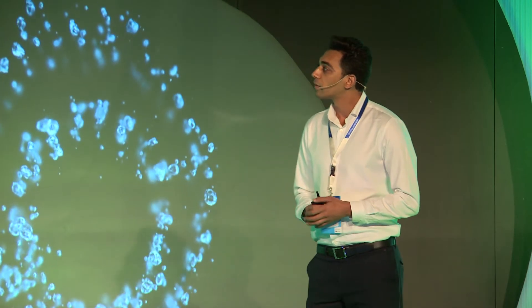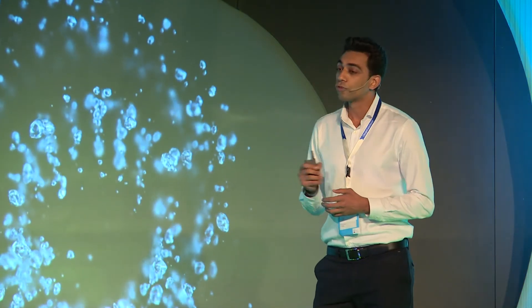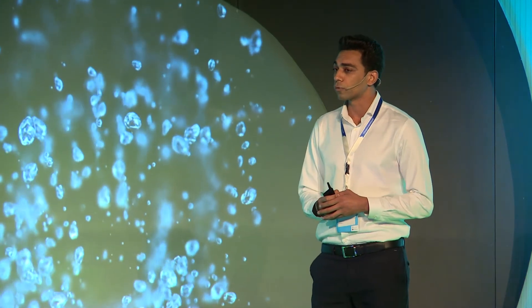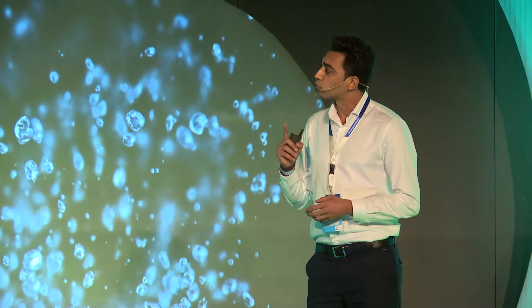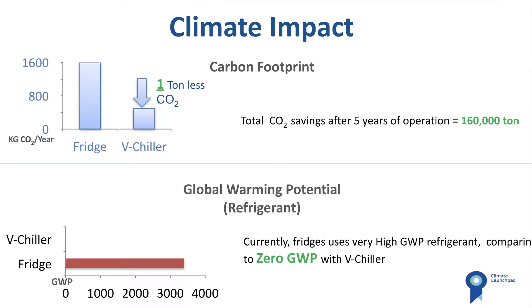On the other hand, every fridge uses a refrigerant to cool. Those refrigerants are very high in global warming potential — as much as 3,400 times as much as carbon dioxide for the same mass. That is one gram of this material equal to almost 3.5 kilos of carbon dioxide. We totally eliminate the use of HFCs or any other harmful refrigerant in favor of a zero global warming potential, eco-friendly refrigerant that we invented.